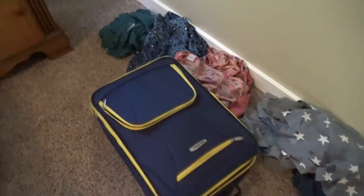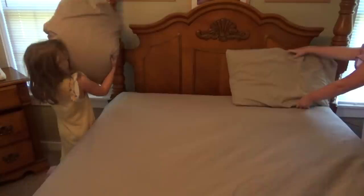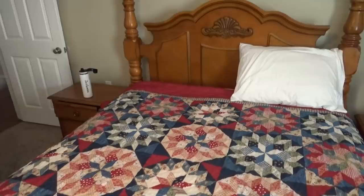Even though we are at a different house, I'm still having the kids do pretty much everything in their normal morning routine, so they are going to be helping to make their beds. Even though this house has enough beds for everyone, the girls did decide to go ahead and share one bed and the boys shared another bed. Sometimes staying in a new house can be kind of scary for little kids, so it works really nice that they can kind of buddy up together.